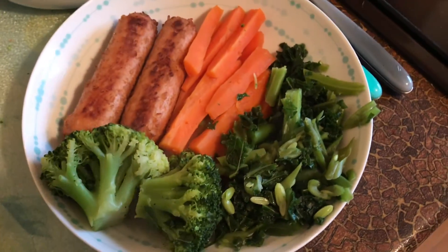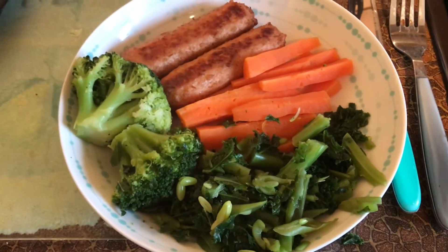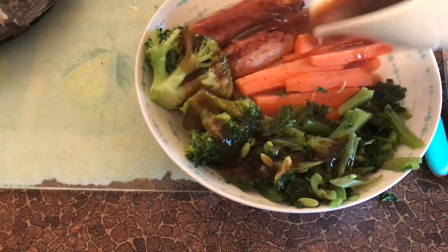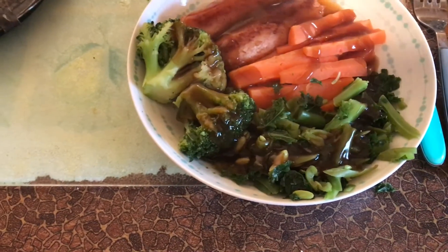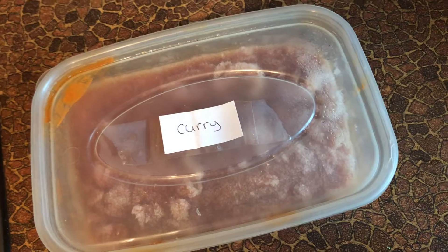Then I made some gravy and poured it on top, because what would a dinner be without gravy? I love gravy, so I put loads on. It was so nice — quick, easy, and simple.